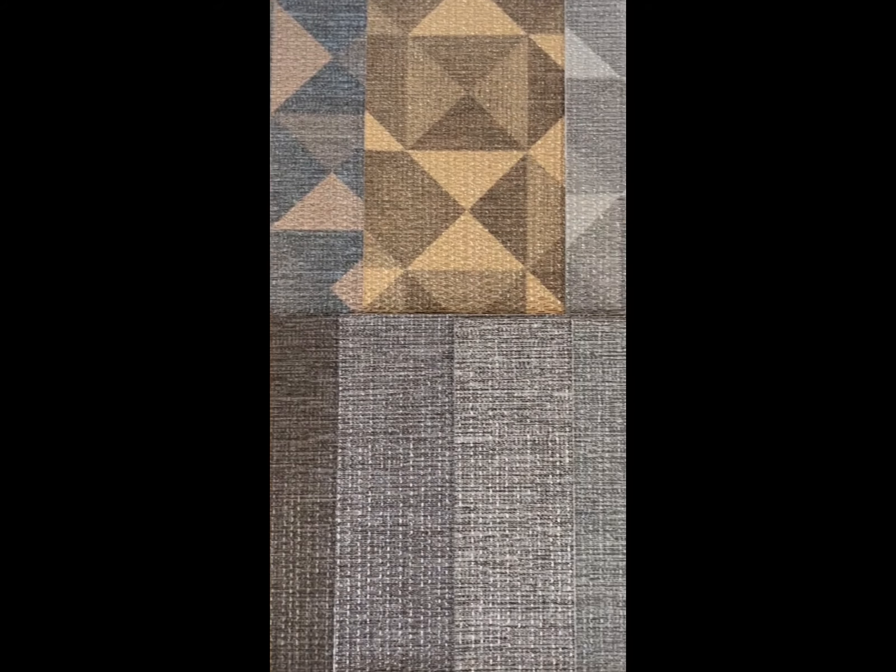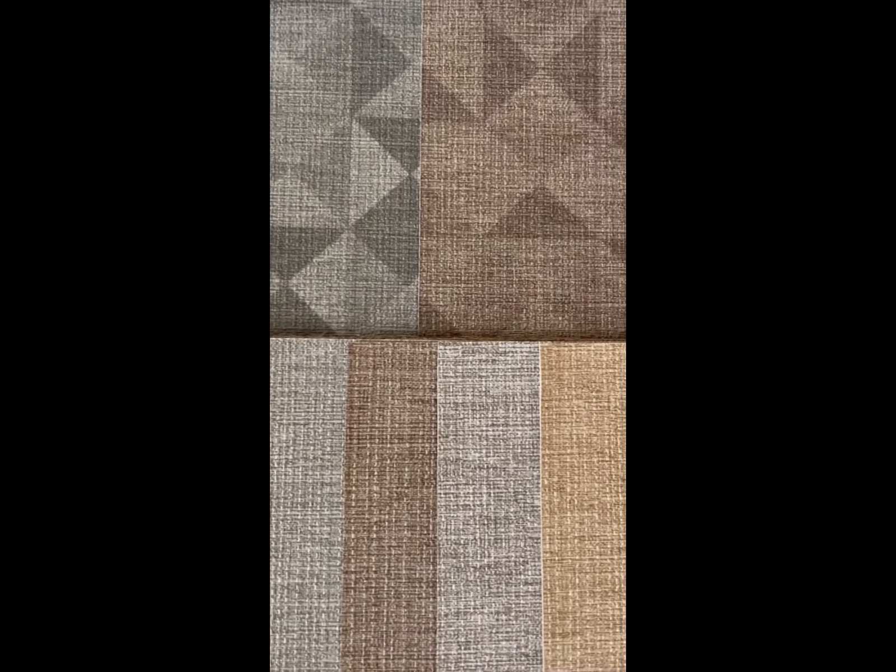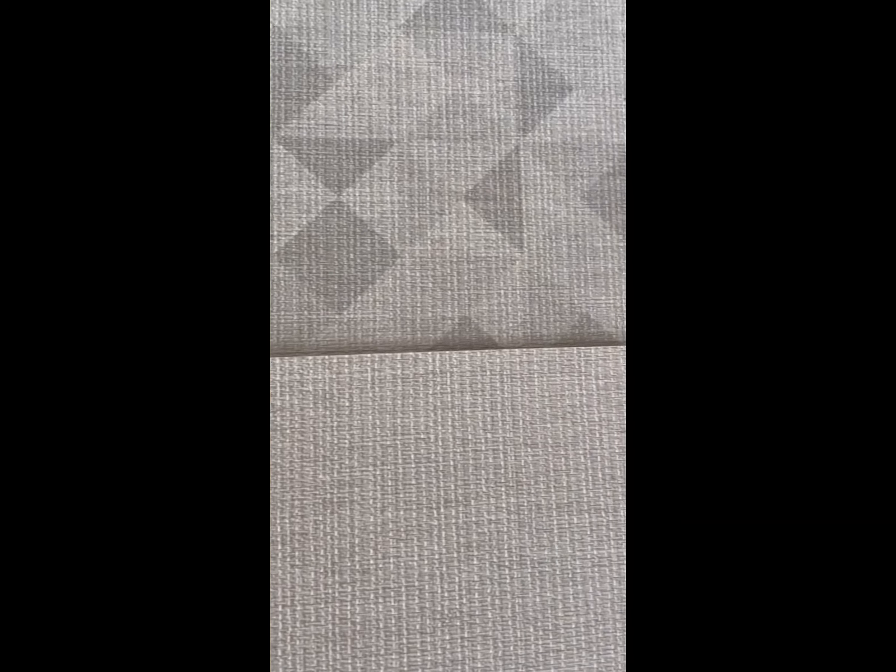Command Wall Covering is proud to introduce a three pattern series: Aputure, Aputure Texture, and Aputure Geo. Aputure Texture is the foundation of the series, offering a beautiful textile effect, synchronizing wonderfully with Aputure and Aputure Geo.